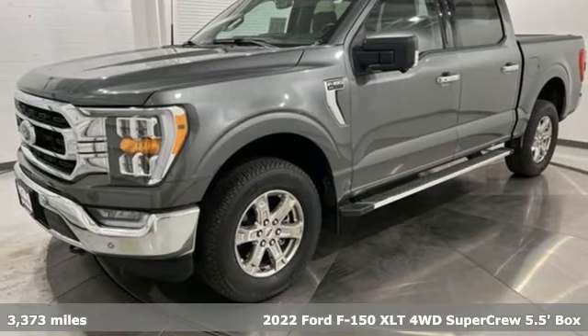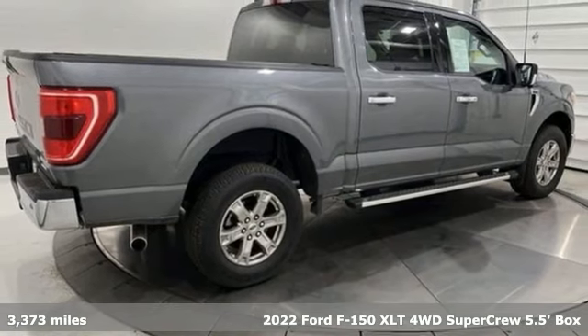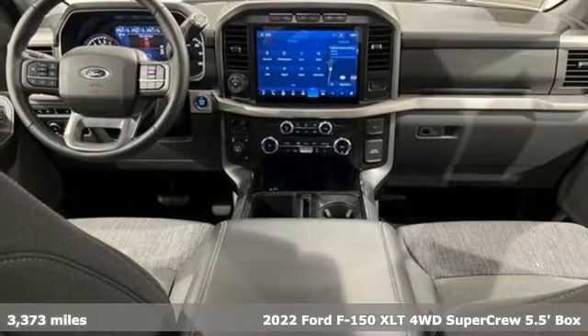Here's a 2022 Ford F-150. This truck was built to tough it out and tested to make sure it's up to every challenge.